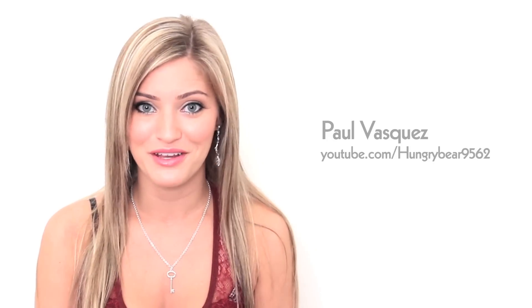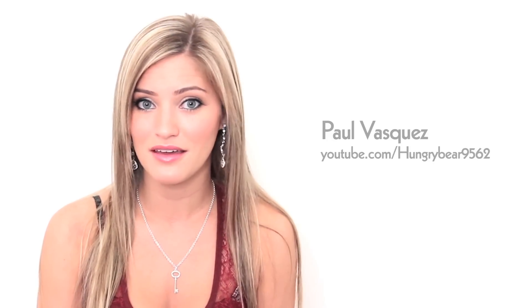Let's get to your assignment from the last episode, which was to make a video and tell us some tips and tricks on how to make better videos. You guys are all pretty much professionals — you had a lot of stuff to say. But first I got a chance to meet the one, the only, Double Rainbow Guy at VidCon, and I asked him the same thing.